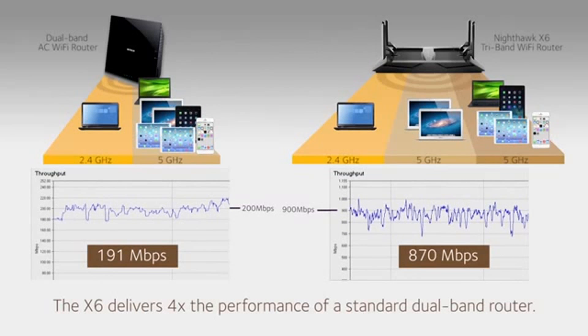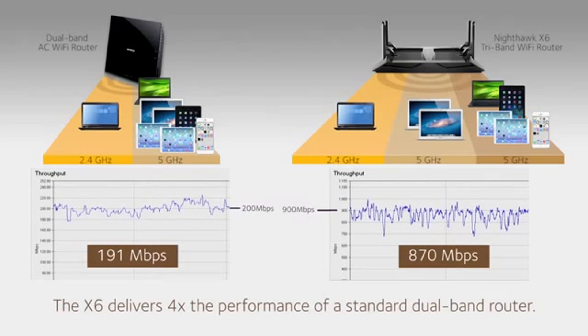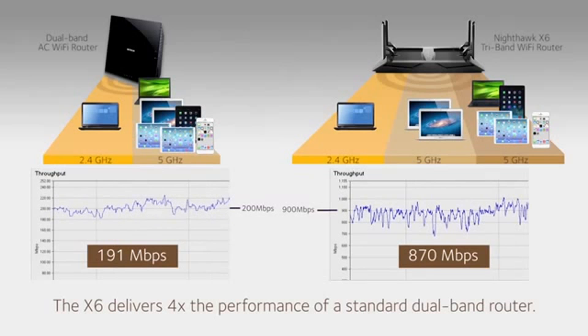The X6 is ideal for today's connected homes, with their increasing number of Wi-Fi devices simultaneously streaming videos and online gaming, giving you the best Wi-Fi performance.